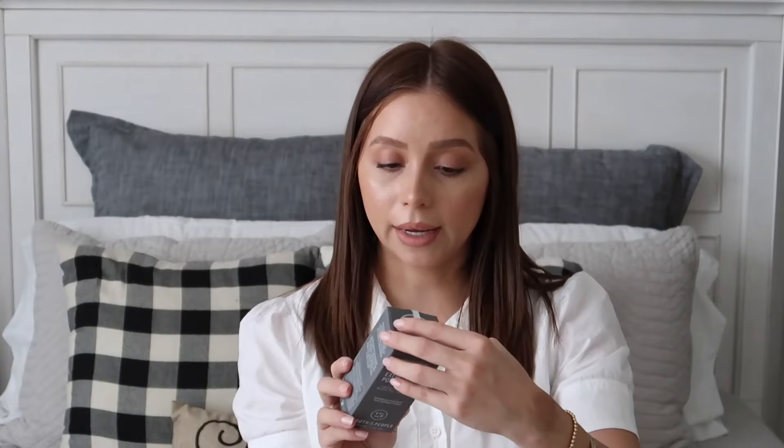I needed — or rather wanted — a new toner, and this one caught my eye. It's the Youth to the People Kombucha and 11% AHA Exfoliation Power Toner. It contains lactic acid and glycolic acid and black tea tree bark, so it's an exfoliating facial toner and it's clean beauty. The lactic and glycolic acid really help with acne and clearing out your skin. It's not going to be too heavy on my skin, and it won't strip all my oils — because I'm oily — since that would just make things worse.